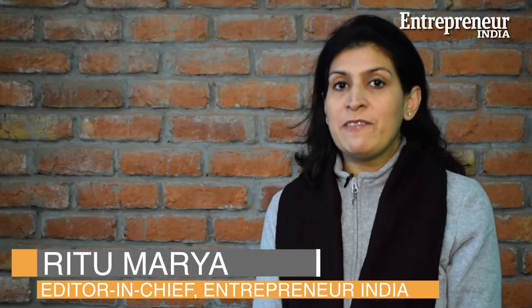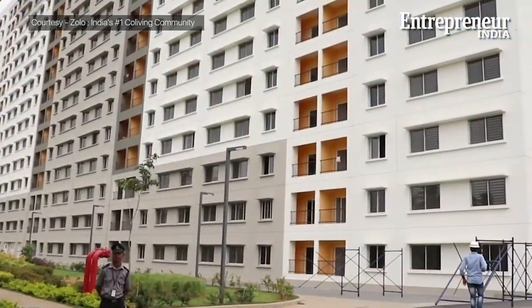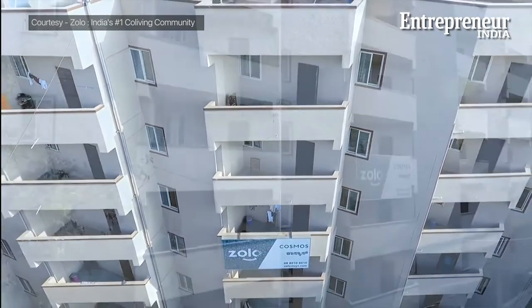Hello everyone and welcome back to another episode of Started Up. Previously we had shown you an interesting real estate startup opportunity which was co-working spaces. Today we bring to you another residential real estate startup opportunity which is called co-living spaces. Before we help you understand how to set up a co-living space, we will tell you what co-living is.